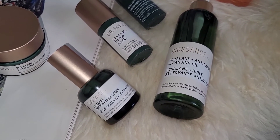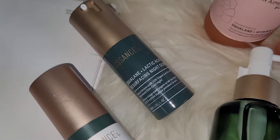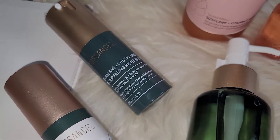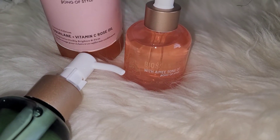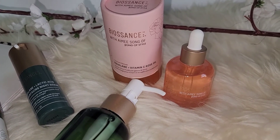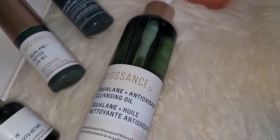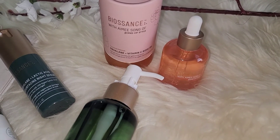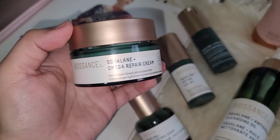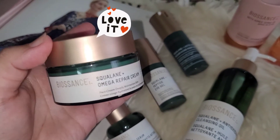Now I'm going to show you a close-up of every product. We have the Squalene Plus Retinol Serum, then the Squalene Plus Peptide Eye Gel, then my favorite Squalene Lactic Acid Resurfacing Night Serum — I really really recommend this one. Then we have the Squalene Plus Vitamin C Rose Oil, the limited edition packaging and the regular. Then the Squalene Plus Antioxidant Cleansing Oil, and finally my most favorite moisturizer, the Squalene Plus Omega Repair Cream — I love this product so much.